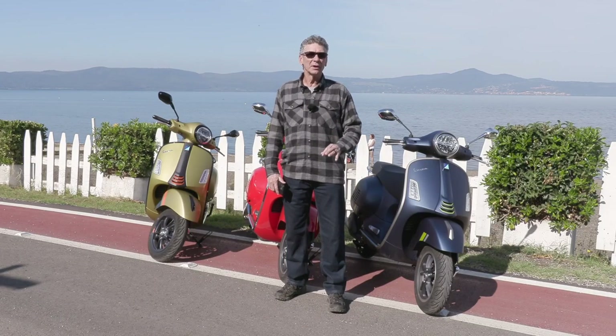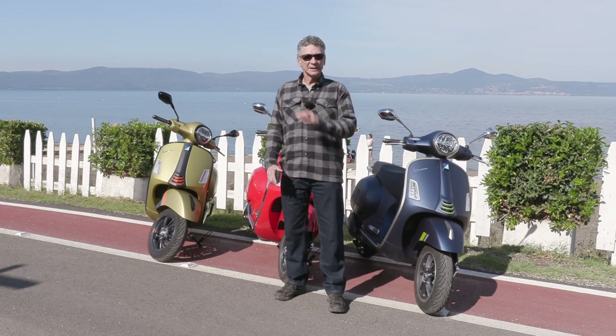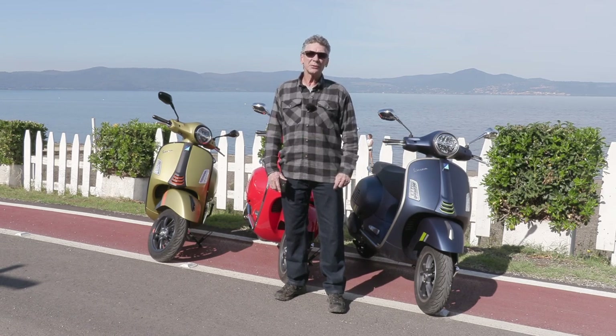So if you're looking for the top end, the classic styling, the most popular scooter in the world — look to the new 2023 Vespa GTS.